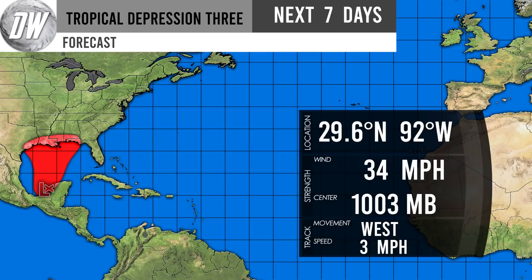Here is our official Direct Weather forecast for Tropical Depression Three. Its current location is 29.6 degrees north by 92 degrees west, with winds of 34 mph and a low pressure center of about 1003 millibars, heading west at about 3 mph — essentially stationary in the southern Gulf of Mexico. My expectation is it will stick around near the Yucatan Peninsula area and then eventually make its way north, potentially impacting anywhere from Texas, Louisiana, Mississippi, Alabama, or the Florida Panhandle. I'm very confident it will stay within the forecast red area on our map.